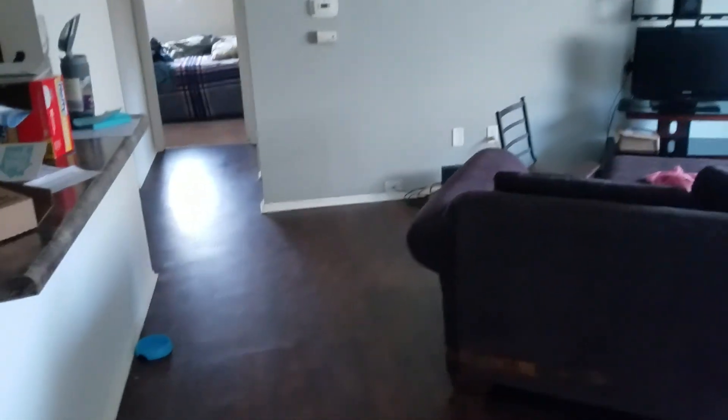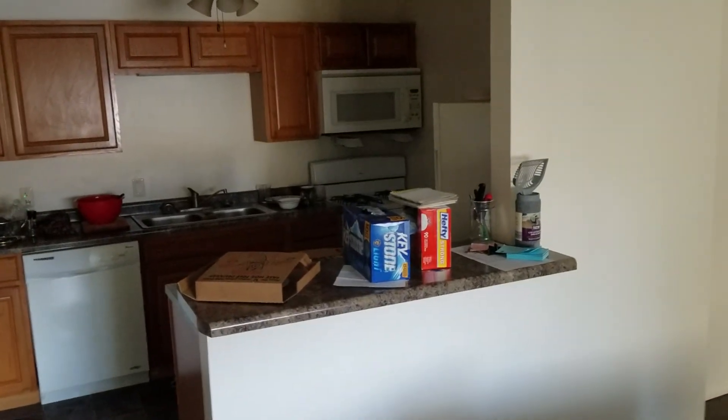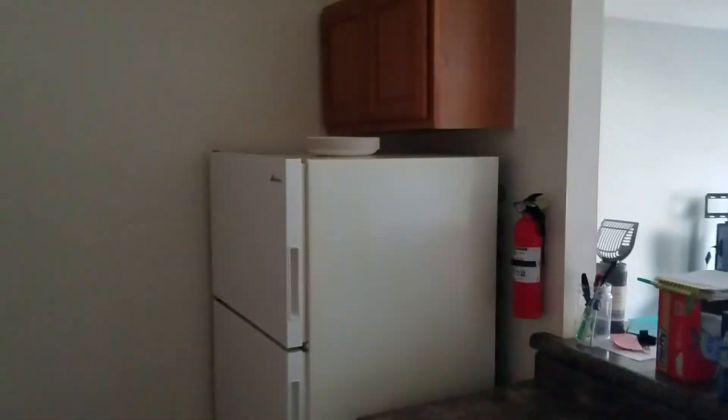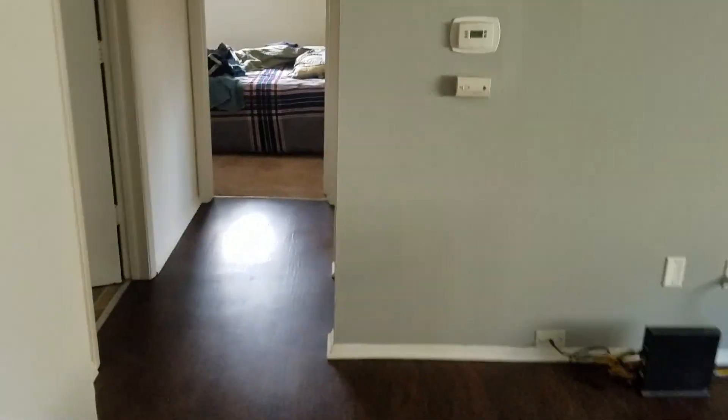We're in. Walking right into the living room — hardwood floors. To the left when you come in is our kitchen. There's a bunch of stuff on the counter and this is our little island. Stove, sink, dishwasher. A lot more cabinet space.